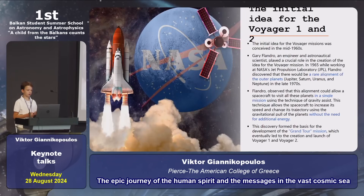Let's get started with the initial idea for the Voyager mission. The initial idea was born in the mid-1960s with the lead of Gary Flanger, who was an engineer and astronautical scientist.